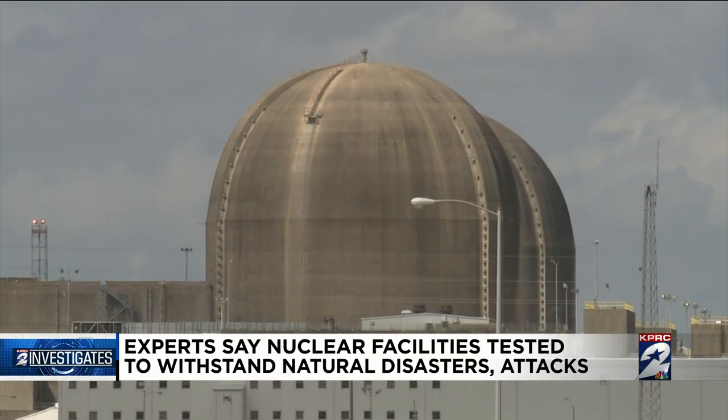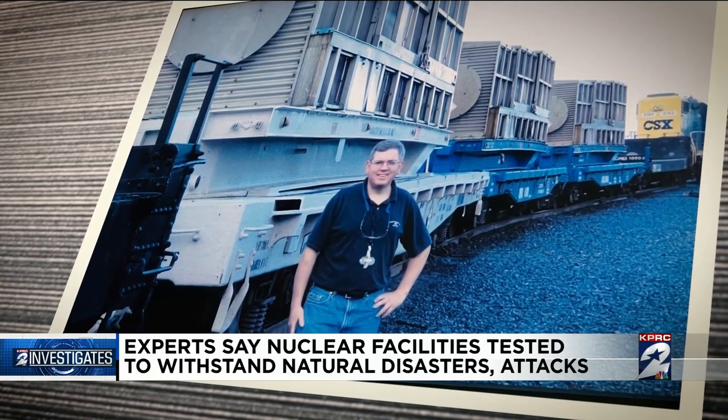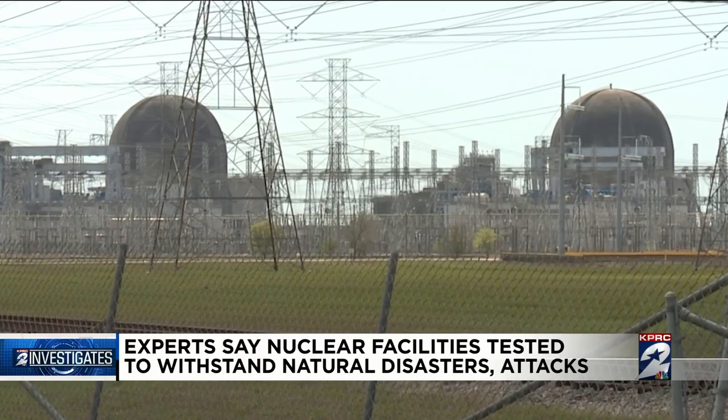Both men said these facilities are designed to withstand floods, hurricanes, tornadoes, and earthquakes. Merrifield was an NRC commissioner during 9-11, which forced the government to also look at the possibility of planes flying into these facilities. We demonstrated through significant investment of research dollars — about $40 million — that these plants can appropriately withstand those kinds of attacks.